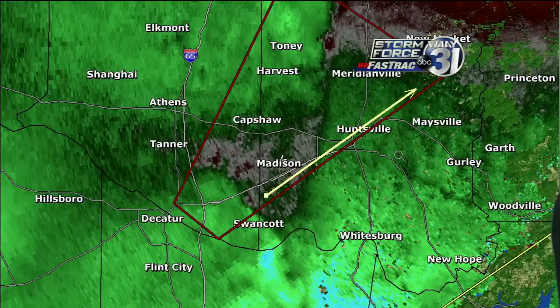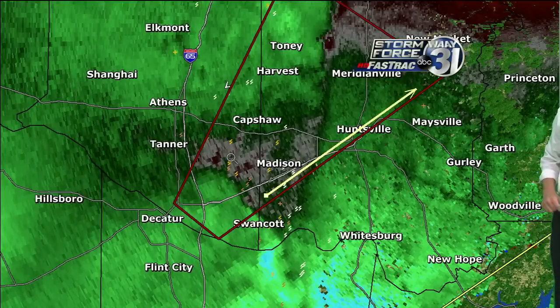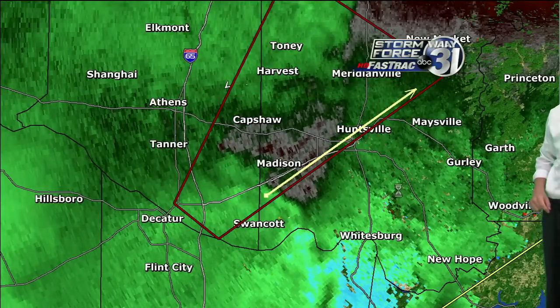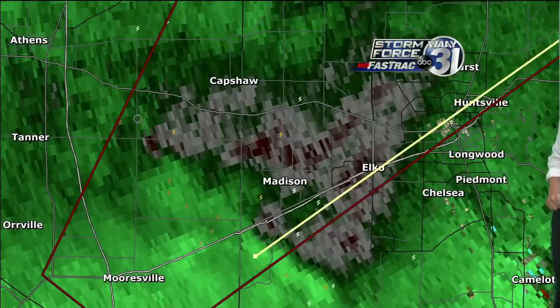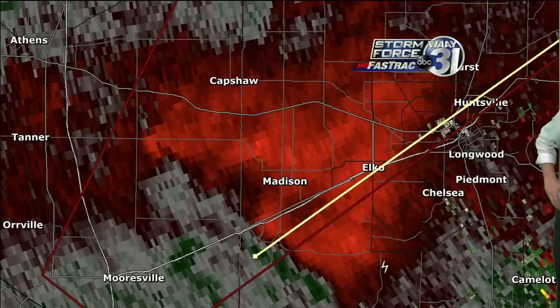We don't have any confirmed tornadoes on the ground — this is a radar-based warning. Looking at this radar image, it's unlikely there's a tornado on the ground, but there's a good possibility one could end up on the ground within the next half hour or even the next couple of minutes. The velocity doesn't look especially bad, so this is definitely not going to be a big, massive tornado. Even if there is one, it would be on the small side and brief.